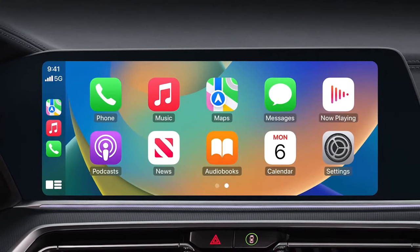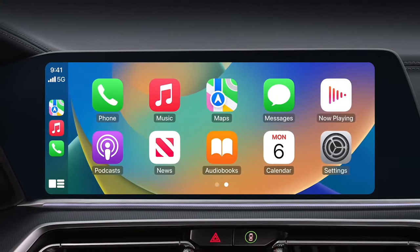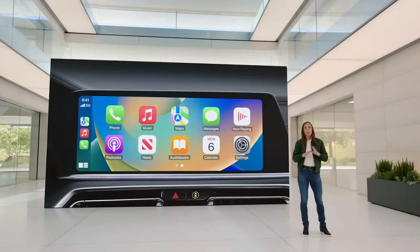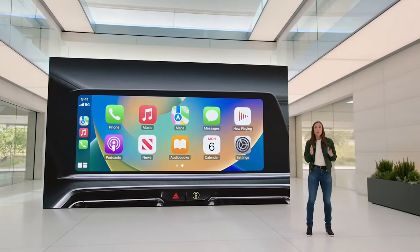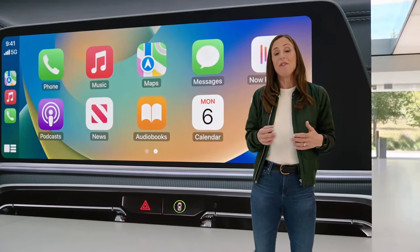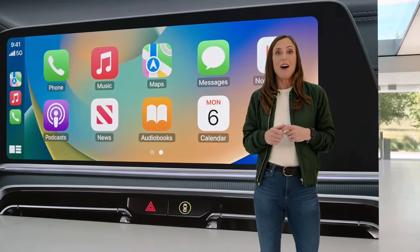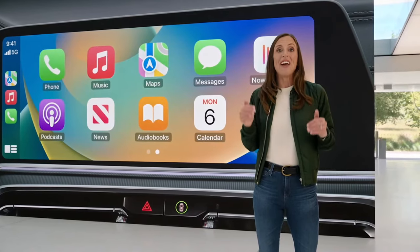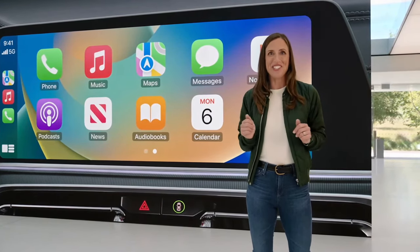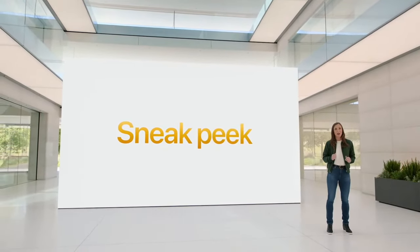Our users love CarPlay. It gives them an easy way to use apps in the car using the familiar UI from their iPhone. But cars have changed a lot with larger-sized screens and more of them throughout the car. There's an opportunity for iPhone to play an even more important role. We've been working with automakers to reinvent the in-car experience across all of the driver's screens. Let's take a sneak peek at this next generation of CarPlay.